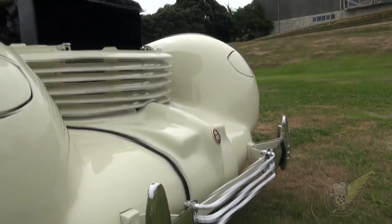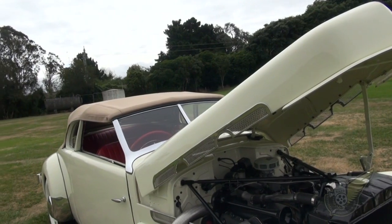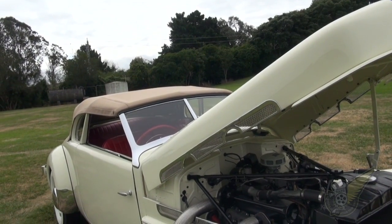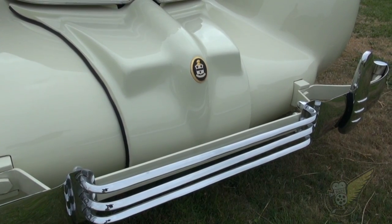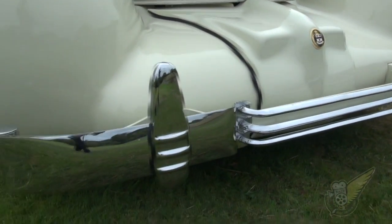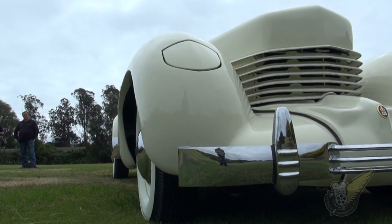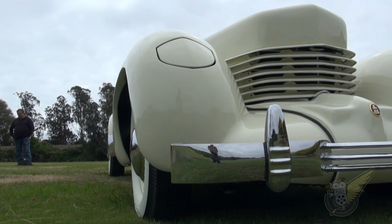Cord were the first front-wheel drive American cars, with the L29 introduced in 1929. The 810 is a unique new design known as the coffin nose Cord because of the unmistakable front to it, designed by legendary American designer Gordon Buehrig, who specifically wanted to get away from the traditional chrome-plated radiator grill look of American cars up until that time.